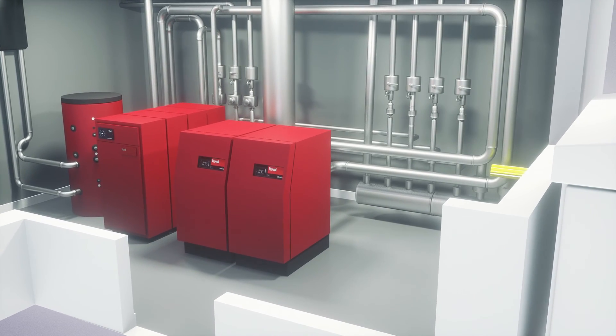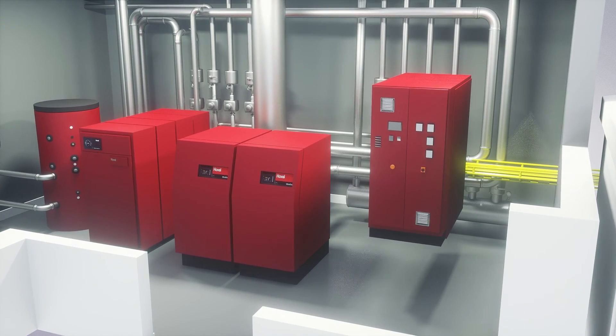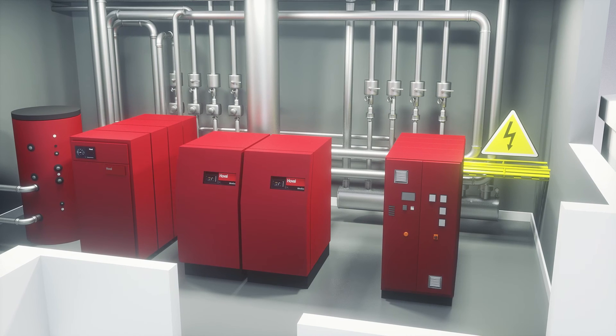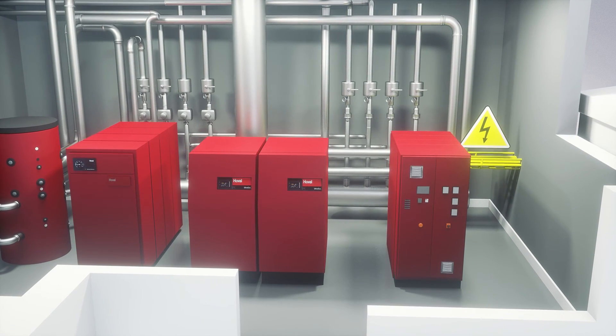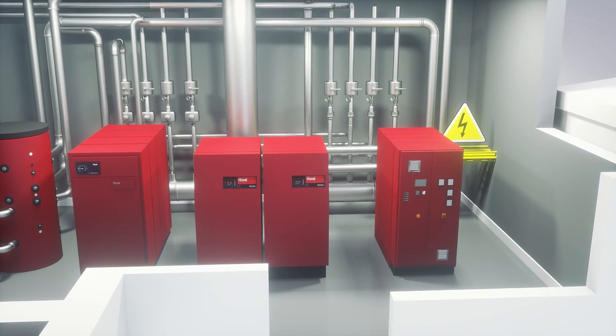PowerBlock, the co-generation unit, produces both electricity power and heat. Using the CHP plant to reduce peaks in the power purchased from utility companies means lower electricity bills. A CHP plant can also be used as an emergency power generator, a synergy which saves on investments.